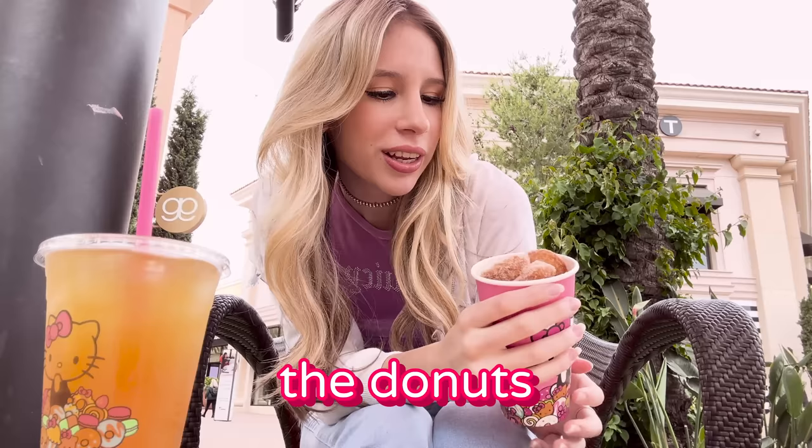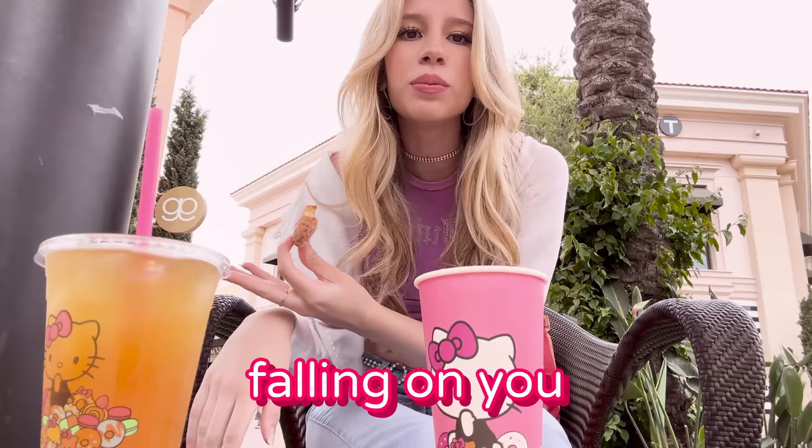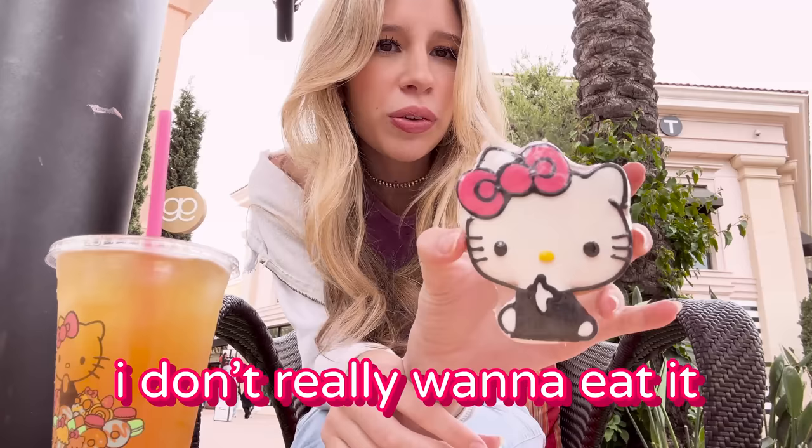Now we're gonna try the donuts — sugar donuts. Honestly, these are so good. Despite all the sugar falling on you, delicious. I wish there was like a dip, a chocolate dip. 10 out of 10, of course.